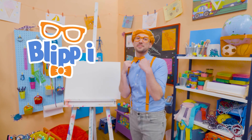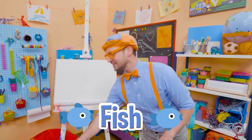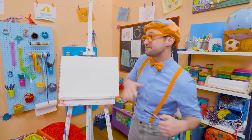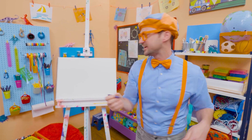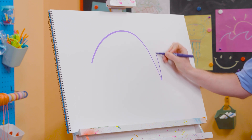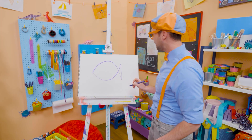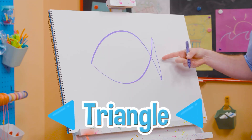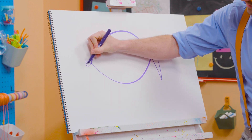Hey! It's me, Blippi. Today you and I are going to draw a fish. Whoa! I love fish. They just love to swim underwater. Some are big, some are small, some are fast, some are slow. And today you and I are going to draw a purple fish! I'm going to do a long arch like that, then go straight up and then do the opposite.